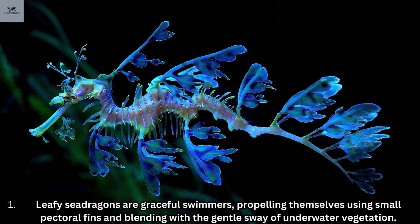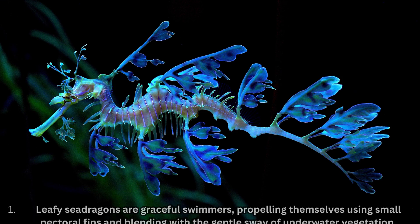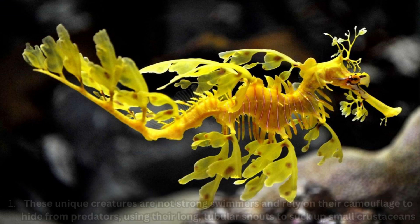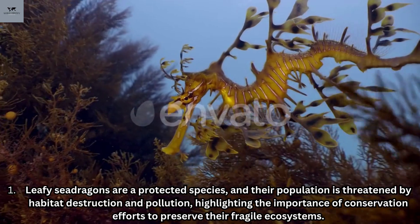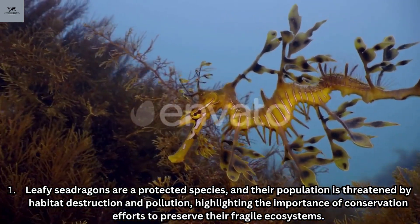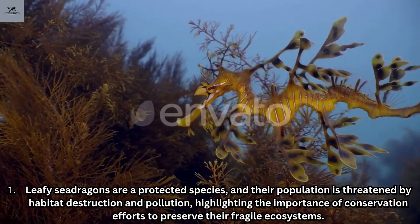Leafy sea dragons are graceful swimmers, propelling themselves using small pectoral fins and blending with the gentle sway of underwater vegetation. They are not strong swimmers and rely on their camouflage to hide from predators, using their long tubular snouts to suck up small crustaceans and plankton as their primary food source. Leafy sea dragons are a protected species, and their population is threatened by habitat destruction and pollution, highlighting the importance of conservation efforts to preserve their fragile ecosystems.